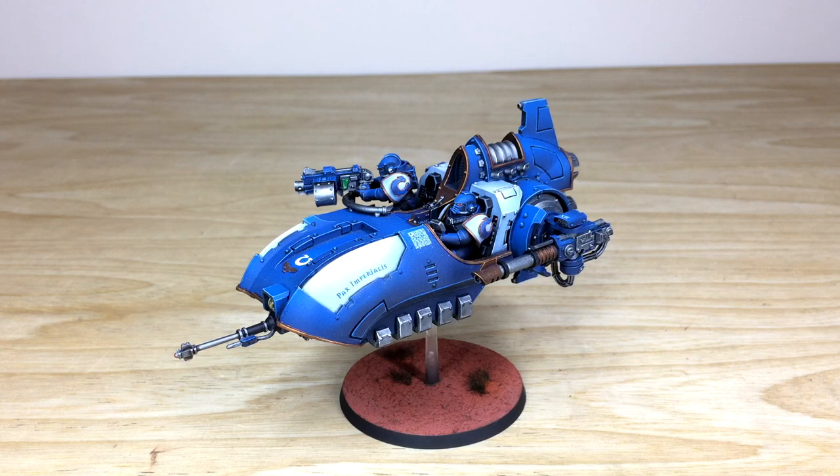Let's dive in and have a look at this awesome 30K Javelin Speeder, which has been painted by Fletcher, one of the artists here at Siege. A really cool model — along with a lot of the other 30K models, super sleek in its shape and attack angle, finished in this awesome Ultramarines legion colour scheme with lovely complementary white panelling.